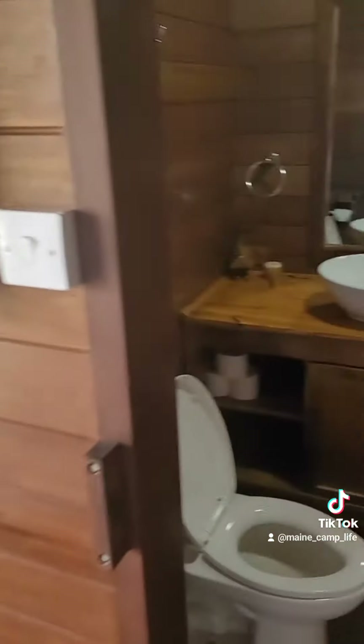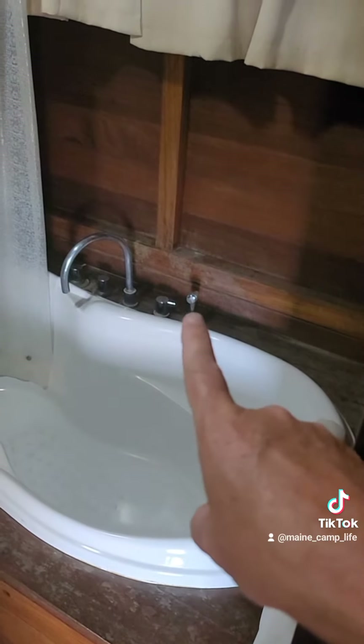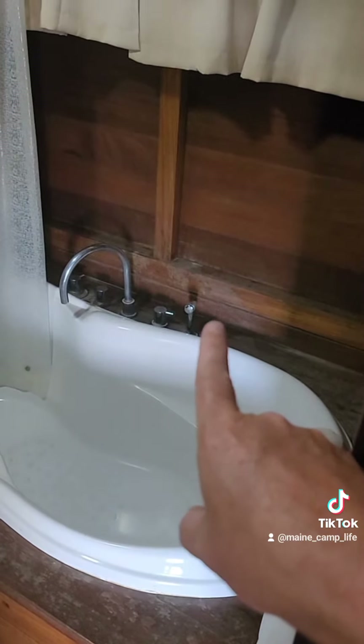And then the restroom. No shower, only a tub. It looks like you can pick up that little thing right there just to use as a shower attachment.